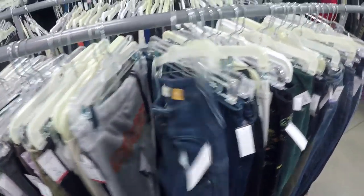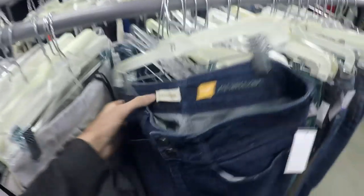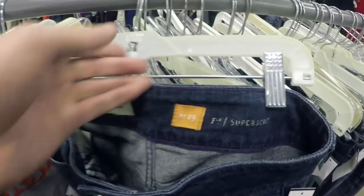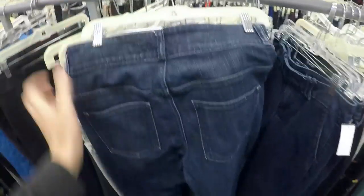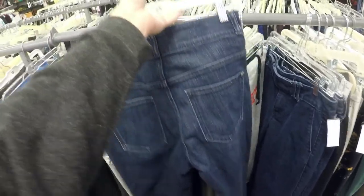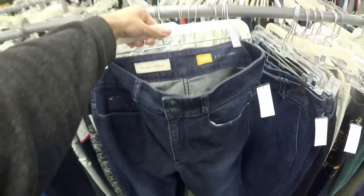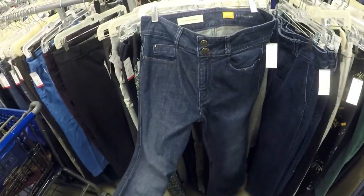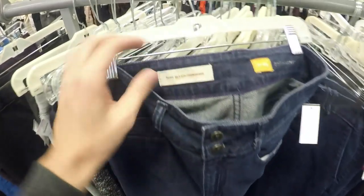Here's a brand I don't find very often — it's Pilcro Letterpress, and it's a brand from Anthropologie. These are jeans. I think the last time I sold these they went right around the $30 to $35 mark. I'm going to look these up, but I think this is a winner right here. One to pick up.